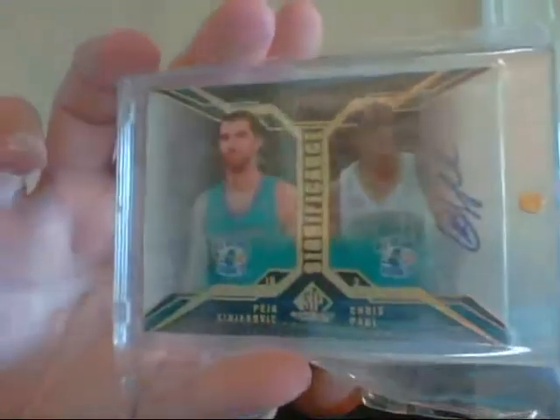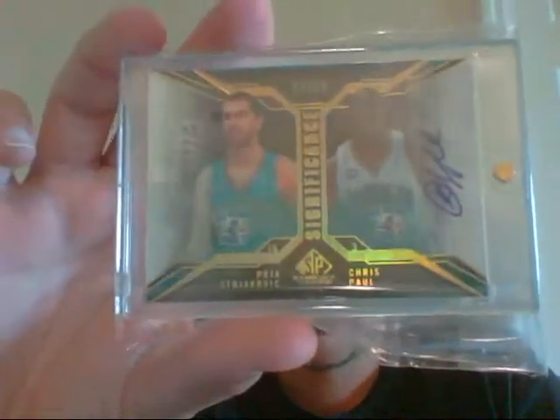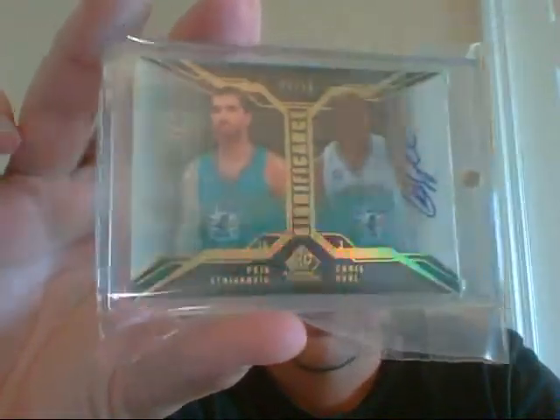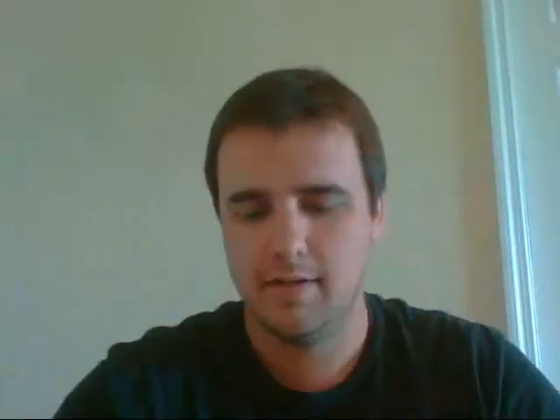First up, basketball. I have this very nice Peja Stojakovic / Chris Paul dual auto, numbered out of 50. This is from 2007-2008 SB Authentic, or SB Game Use. Very nice.